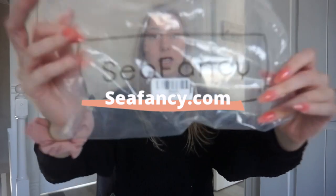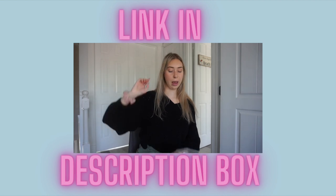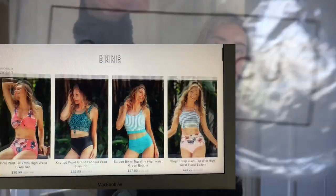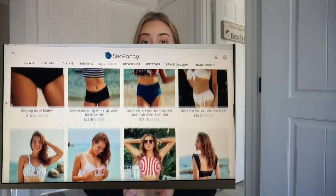This next brand is C Fancy. They sent me a couple of bathing suits, which I took out of the bag to show you. I would wear them if I was going on vacation or in the summer. I feel like it's a good idea to order bathing suits in the winter because they're cheaper. I'll put the link in my description — it's called C Fancy if you want to look it up. They sent me these really cute bathing suits I'm super excited about.